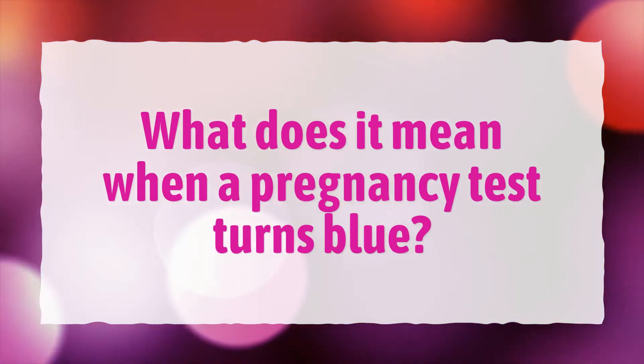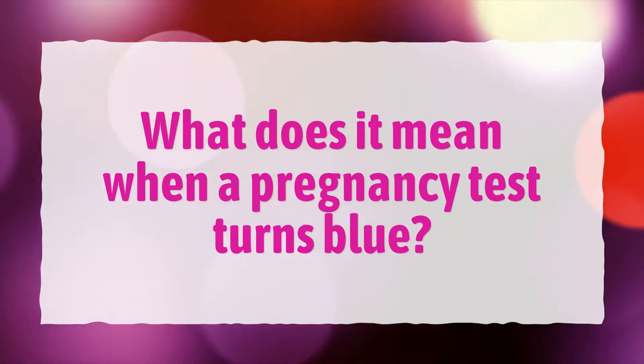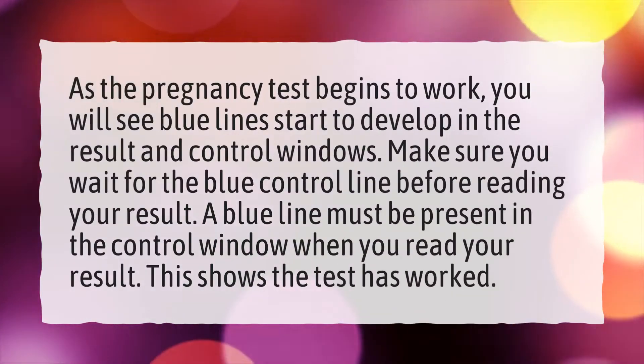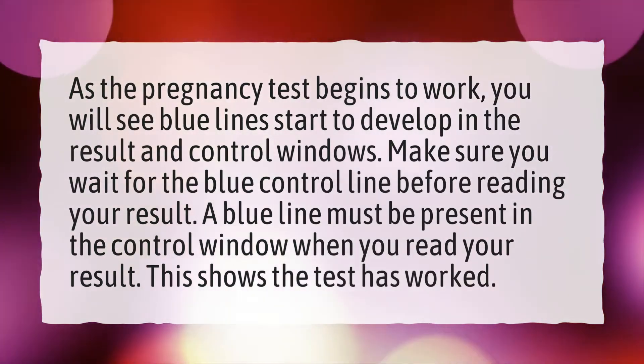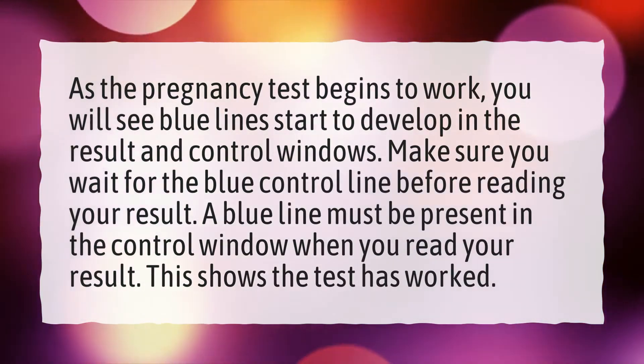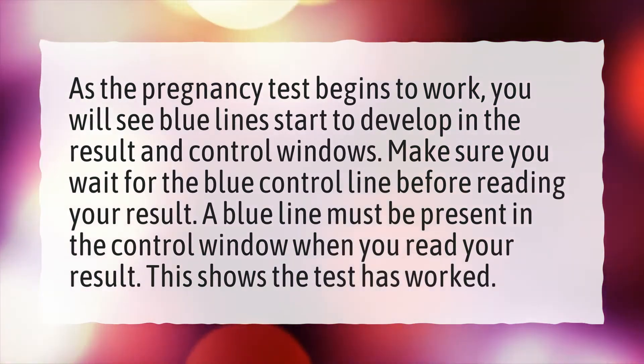What does it mean when a pregnancy test turns blue? As the pregnancy test begins to work, you will see blue lines start to develop in the result and control windows. Make sure you wait for the blue control line before reading your result.